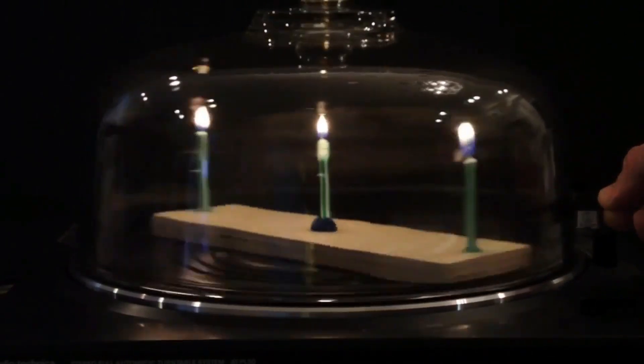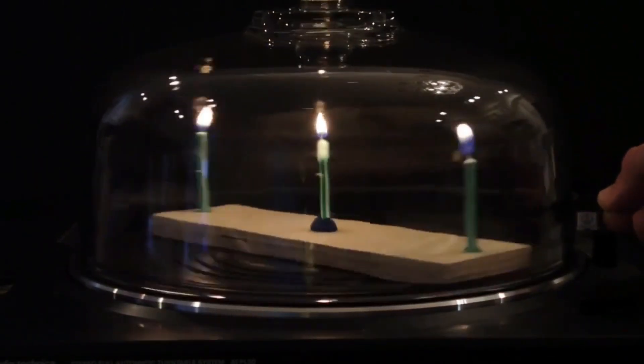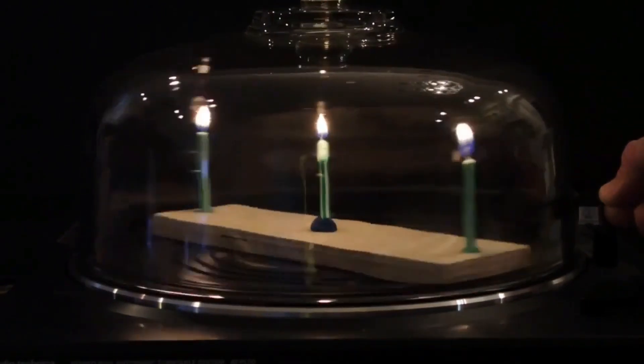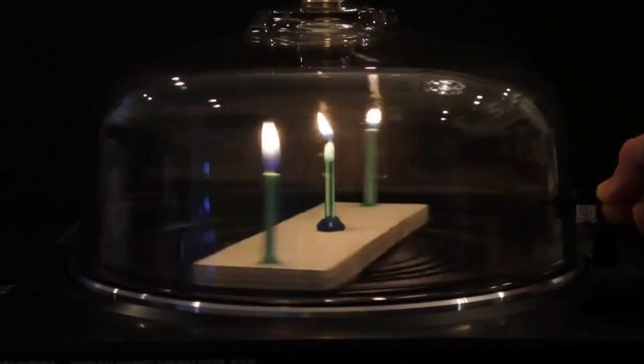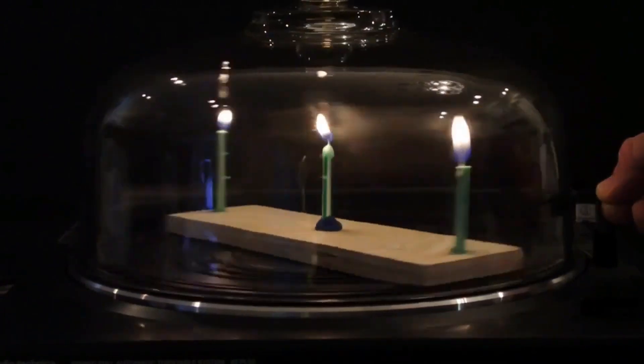It can be clearly seen that as the rotation speed builds up, the two outer candles point inwards whereas the center candle stands straight up.